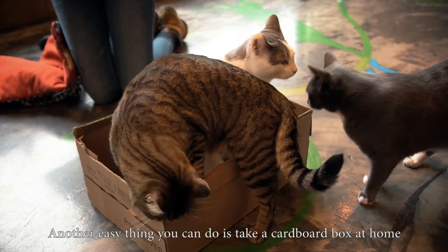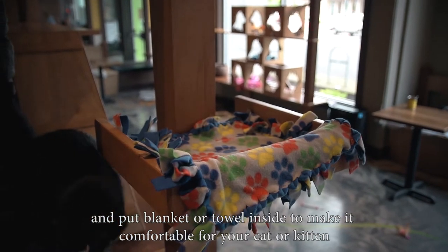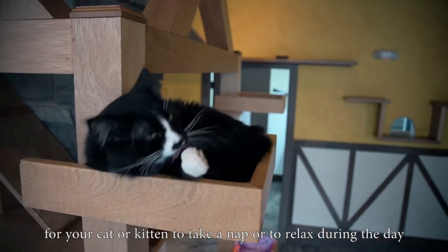Another easy thing you can do is take a cardboard box at home and put a blanket or a towel inside to make it comfortable for your cat or kitten. These cardboard boxes can provide a safe and secure place for your cat or kitten to take a nap or to relax during the day.